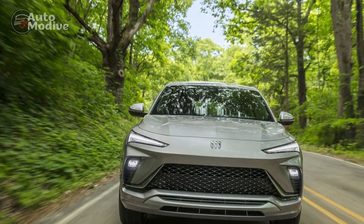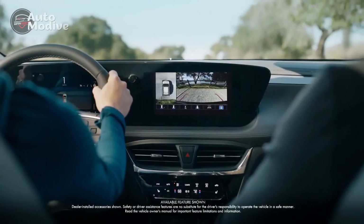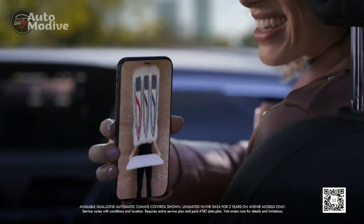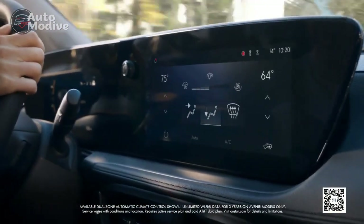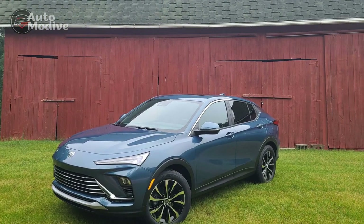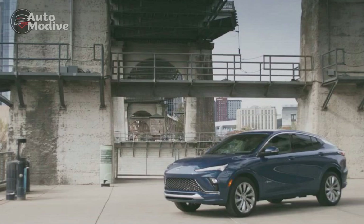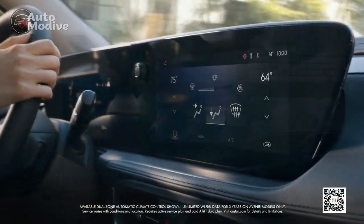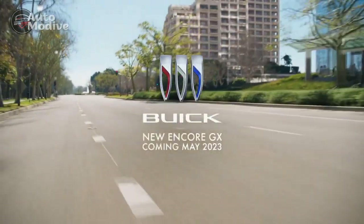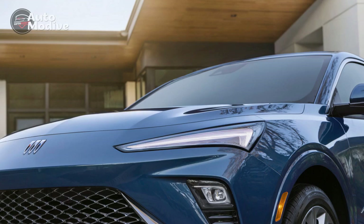The center console houses an intuitive infotainment system featuring a touchscreen display. The system supports smartphone integration, allowing users to easily access their favorite apps and media. The N-Vista also offers a premium sound system, providing an immersive audio experience for all occupants. Buick has incorporated various storage compartments throughout the cabin, allowing passengers to conveniently store their personal belongings. The trunk space is generous, providing ample room for luggage and other cargo. In terms of design, the interior of the N-Vista exudes elegance and sophistication. The use of high-quality materials such as premium leather and wood trim elevates the overall ambience of the cabin.